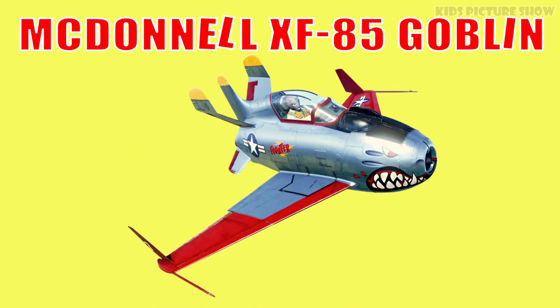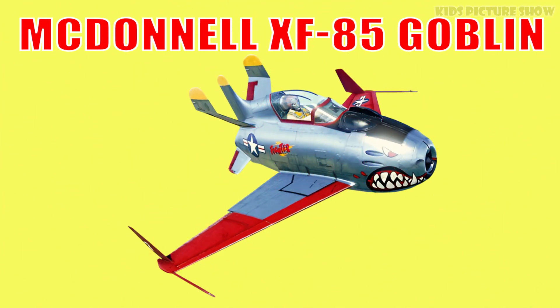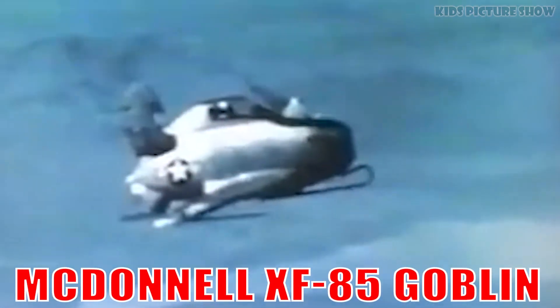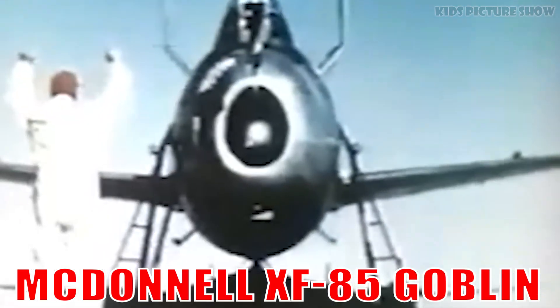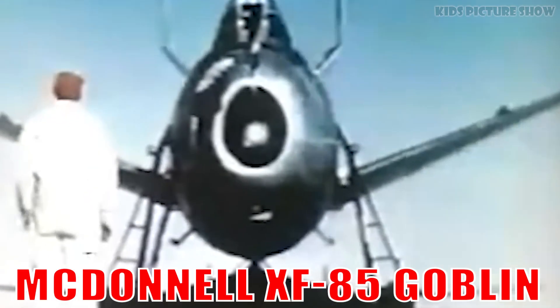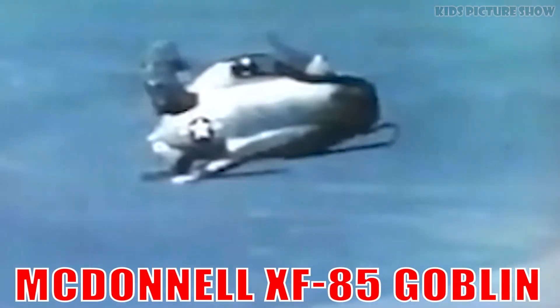This is the McDonnell XF-85 Goblin. It's a tiny parasite fighter made to be carried inside a bomber during World War II. Though it never entered service, it remains one of the most fascinating aircraft experiments.